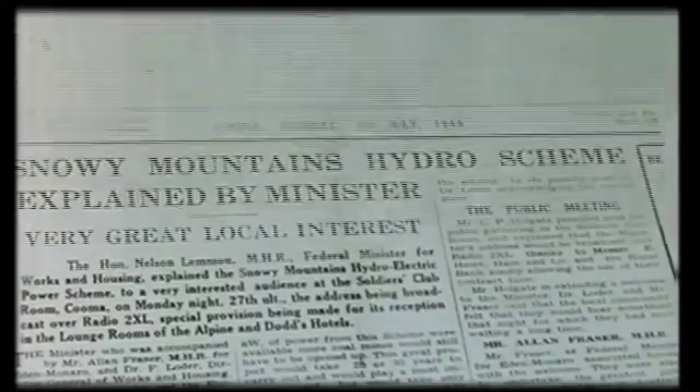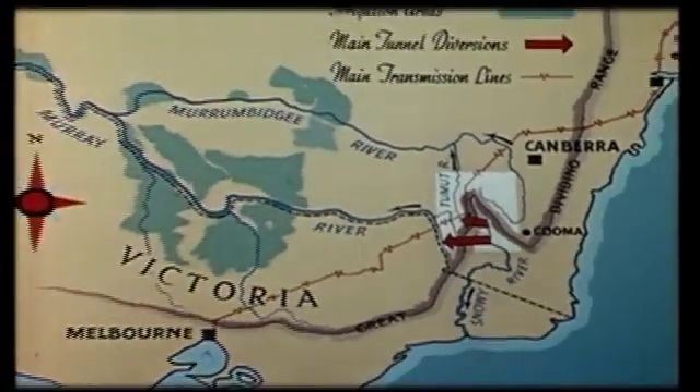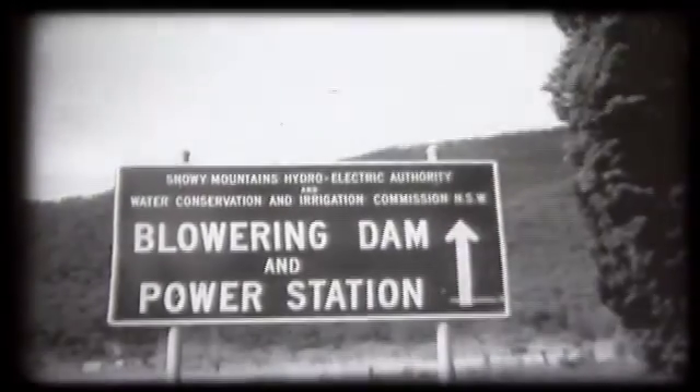Investigations into the use of this dam site started way back in 1907 when the then Department of Public Works of New South Wales were investigating sites for dams for irrigation storages. This work picked up again in the Depression years in 1931 up to the beginning of the war. When the Snowy scheme started in 1949, the site was the obvious place for the store. The Water Conservation and Irrigation Commission of New South Wales did extensive investigations throughout the 1950s, but the start on the dam was delayed to the point that it was becoming desperate for the Snowy. So the Federal Government, on Budget Night 1963, passed an Act which made the Snowy Mountains Authority the design and constructing authority for the dam.